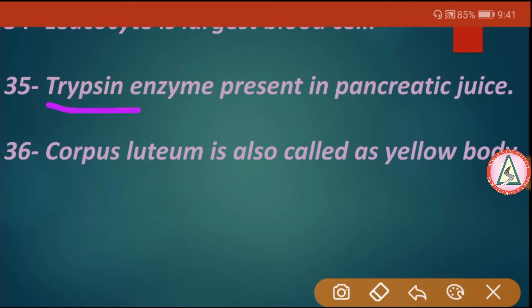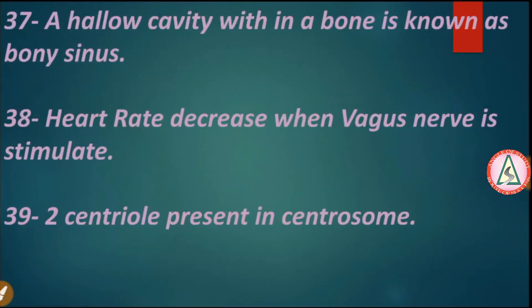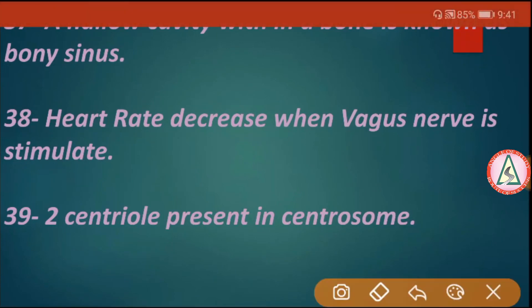Trypsin is an enzyme present in pancreatic juice. Corpus luteum is also called the yellow body. A hollow cavity within a bone is known as a bony sinus. Heart rate decreases when the vagus nerve is stimulated. Two centrioles are present in the centrosome.